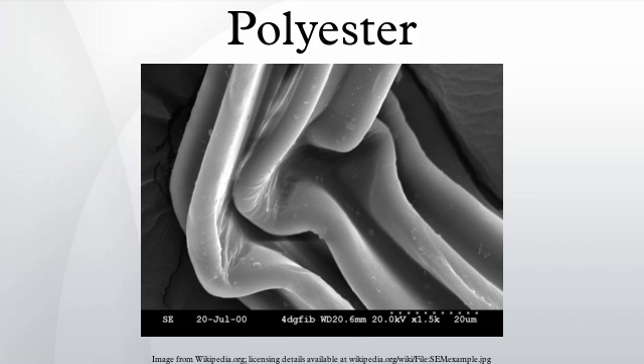Regarding biodegradation, the Futuro house was made of fiberglass reinforced polyester plastic. Polyester, polyurethane and polymethyl methacrylate — one of them was found to be degrading by cyanobacteria and Archaea.